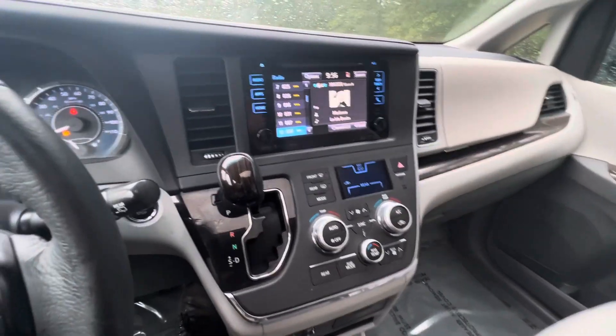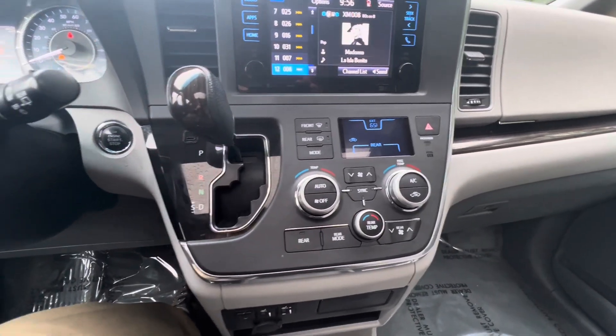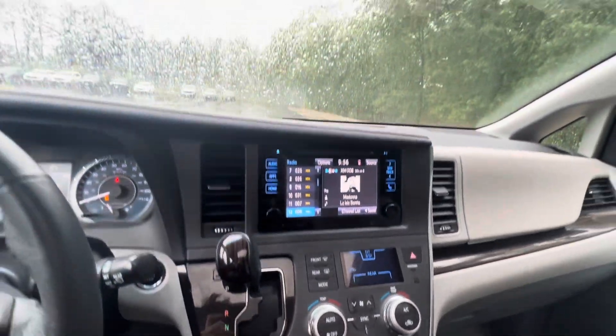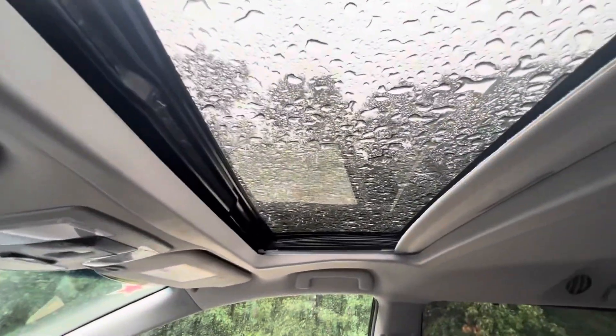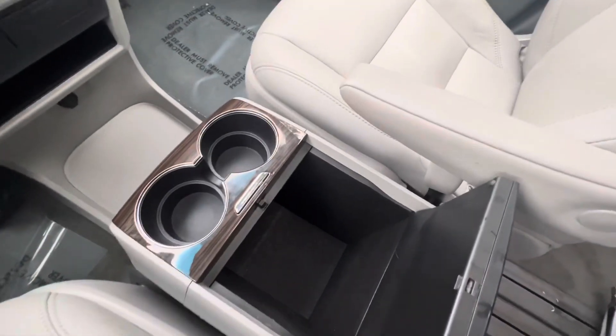Here's a look at the inside. Center console with the shifter. The climate control. Auto dimming rear view mirror with the compass. It does have a moonroof — doesn't look like we're going to be opening that today. Cup holders, extra storage in the center here.